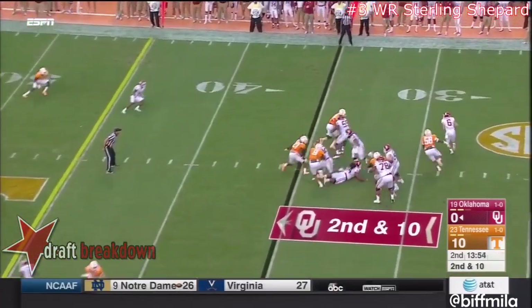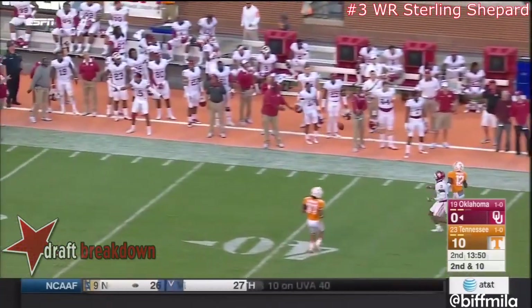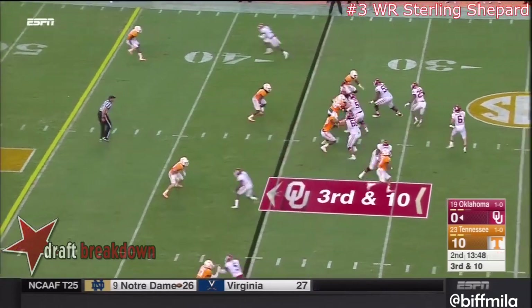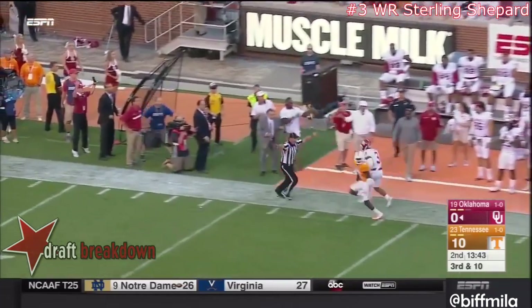Second down and ten. Play action. Mayfield directs traffic, throws — incomplete. He's gonna have to hurry on the play as well. Mayfield's gonna air it out long — incomplete.